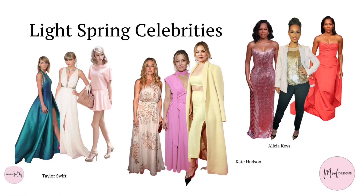Light spring is midway between the spring and summer palette. The colours are cooler than spring but warmer and brighter than summer. These types have a gentleness about them. They can wear some of the brighter pastels of summer and the lighter colours of their sister palette, true spring — as you can see with Taylor Swift, Kate Hudson and Alicia Keys.